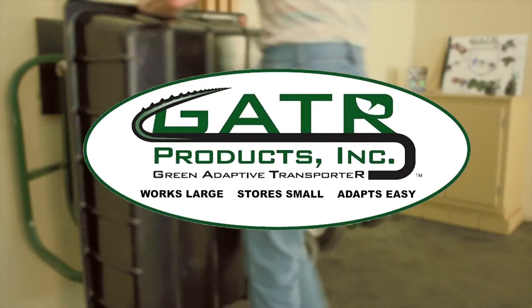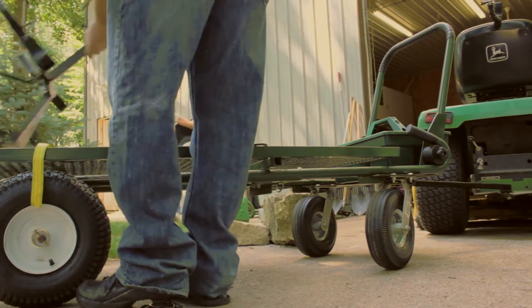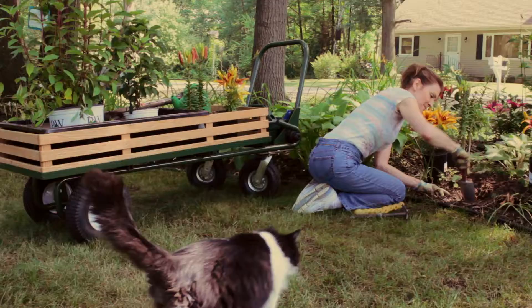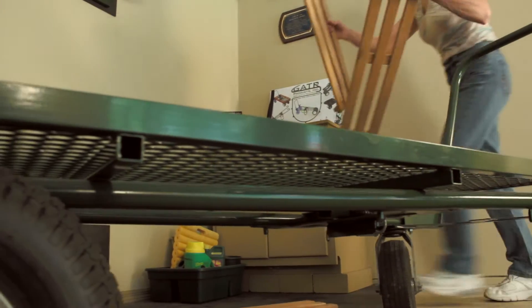Works large, stores small, and adapts easy. Gator products will revolutionize the movement of materials by hand for landowners, farmers, and yard care enthusiasts — with a single adaptive transporter capable of much more than any ordinary wagon, cart, or wheelbarrow can do alone.